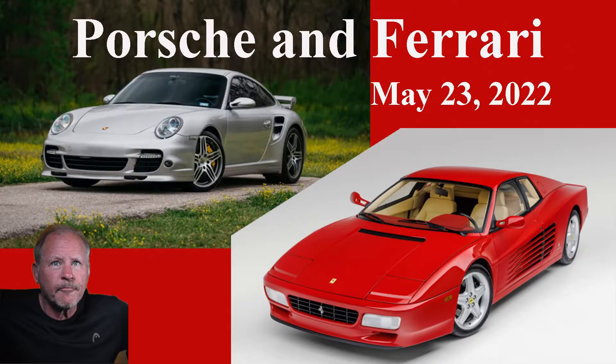The YouTube short is really going to be sliced today. Stay with me. Hi, this is Don, and welcome to my Porsche and Ferrari online sales review for May 23rd.